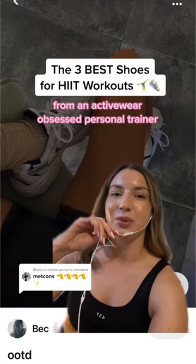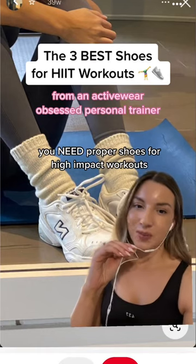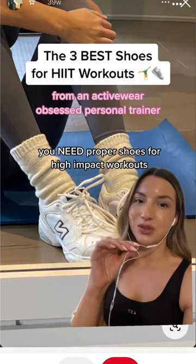There aren't more people talking about wearing proper shoes to work out. We've covered the best shoes for leg day — now let's talk about HIIT training. When you're doing ultra sweaty, ultra intense HIIT workouts, you need shoes that perform.